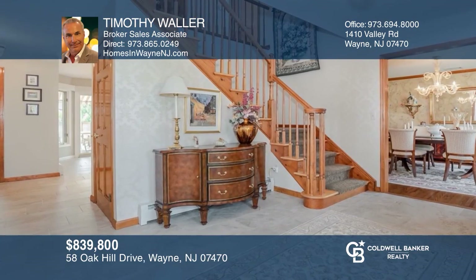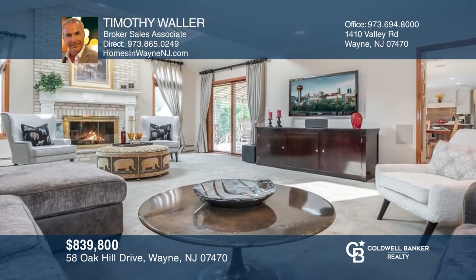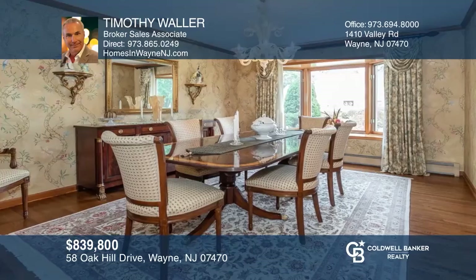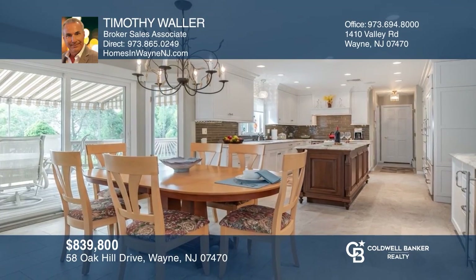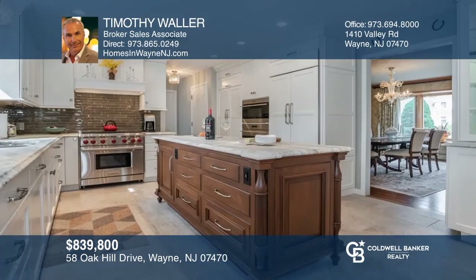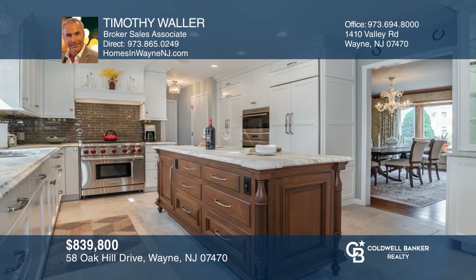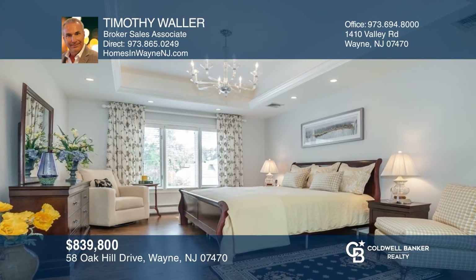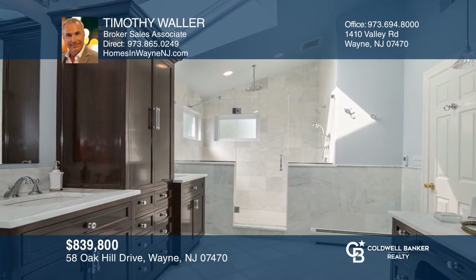This captivating and elegant five bedroom, three and a half bath custom colonial is filled with natural sunlight. It features an unparalleled combination of high-end upgrades, character, and charm. The custom kitchen displays a wolf range, sub-zero fridge, soft-closed cabinets, and more. The owner's suite was completely remodeled and displays a custom walk-in closet and shoe closet. The ensuite bath with radiant heat hosts an oversized walk-in shower. Your dream home can be yours today by contacting Timothy Waller.